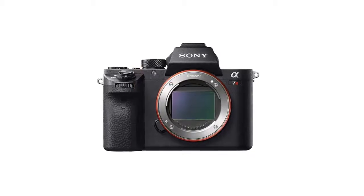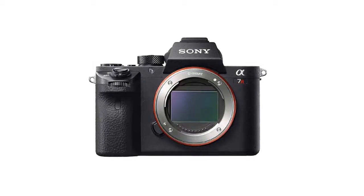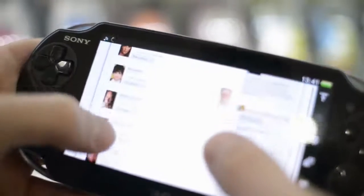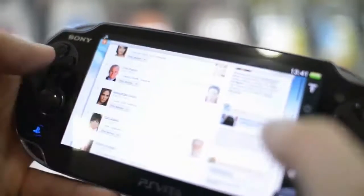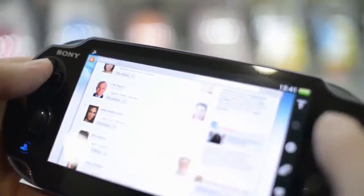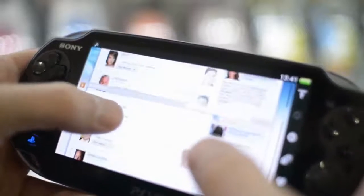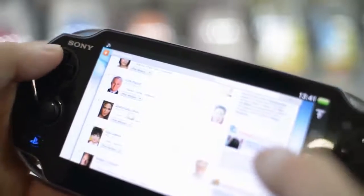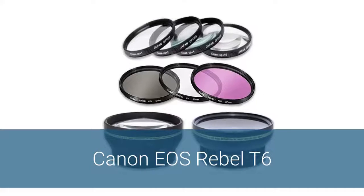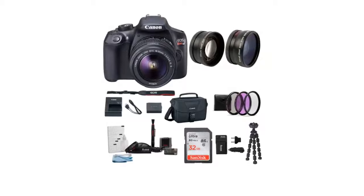The build of the A7R II is robust, designed for reliability and a strong grip. It also features a solidly built lens mount allowing you to mount large lenses to the camera securely. The body features a matte finish that gives it the look of a premium DSLR. The Sony A7R II is also weatherproof, meaning the camera is suitable for use in extreme conditions, provided the lens is weatherproof too.